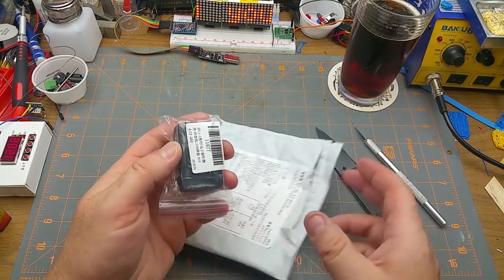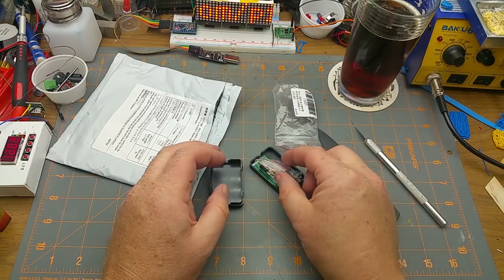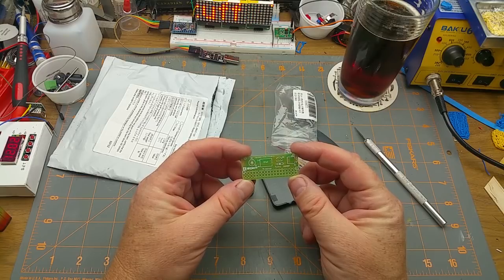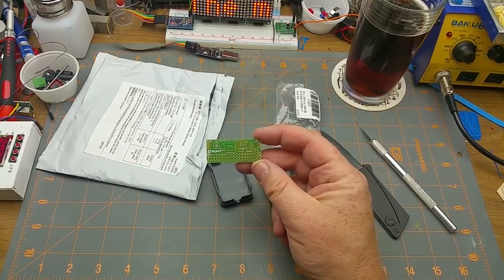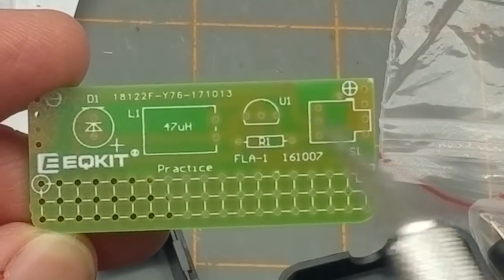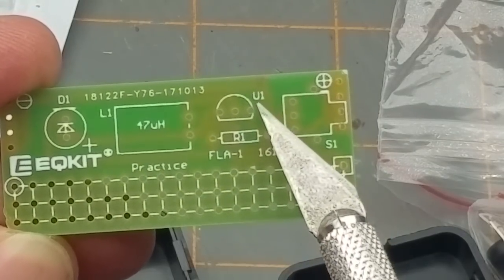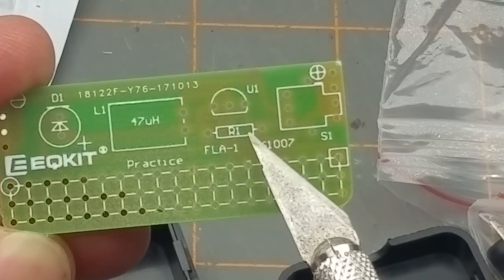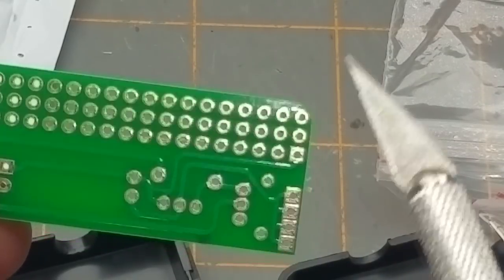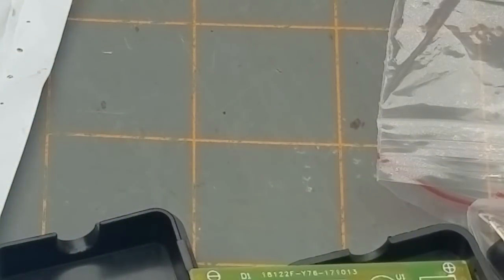Next in - oh, it's a kit with its own little project box, that's pretty awesome. What is this? It's an EQ kit branded kit. So we have an LED, an inductor, 47 microfarads, looks like a transistor, a resistor, and an S1 which will be a switch, then a bunch of pads labeled 'practice.' There's not that much to this little guy, and then a positive minus in.